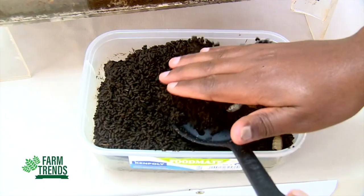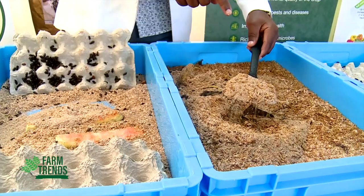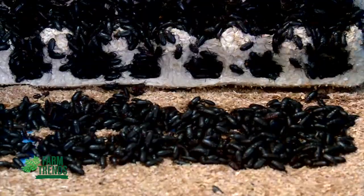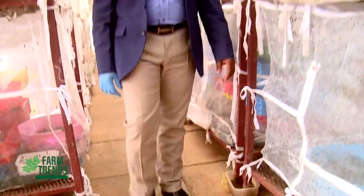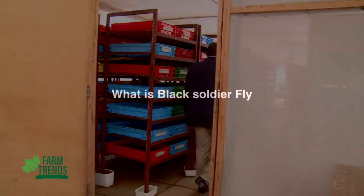Before we dive into the black soldier fly, let's get a general overview on insect farming. Under the Insects for Food, Feed and Other Uses programme, we are promoting the rearing of more than 10 insect species for the production of food, feed, and other value-added products like insect composted organic fertilizer, insect oils, and insect-based pharmaceutical products.